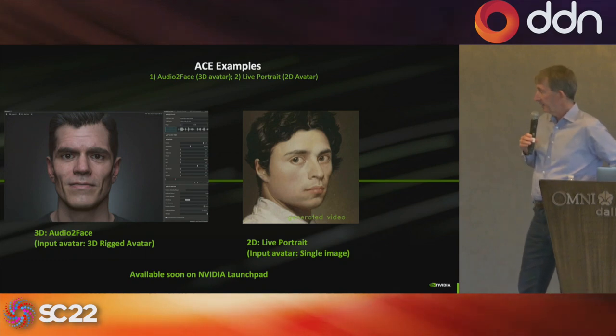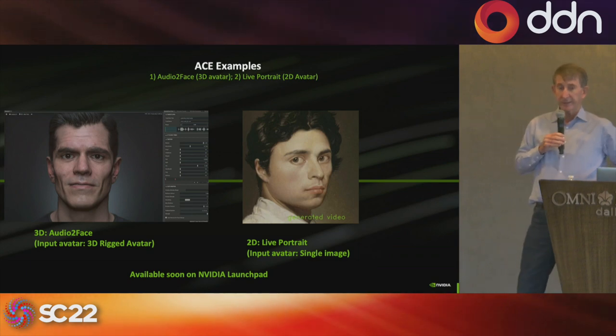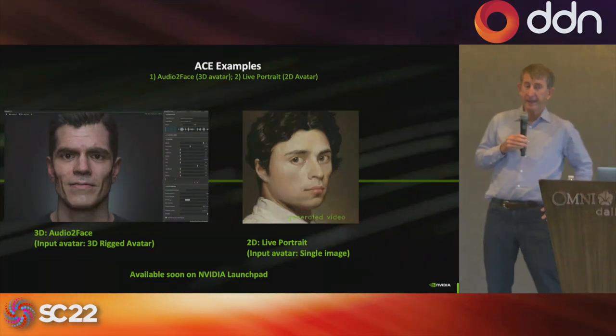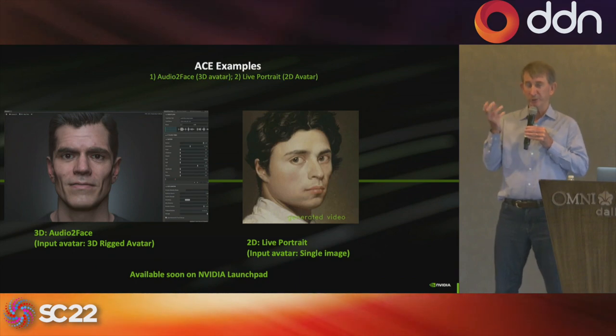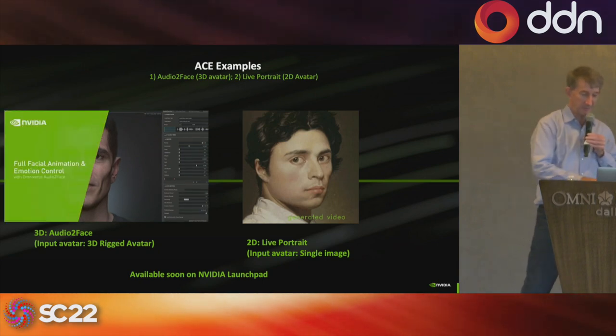Here are some examples of advanced work in avatar design. The first is work out of NVIDIA Research called our 3D audio-to-face system. When you see the results, you say, wow, that looks amazing. We've trained a deep neural network to learn the muscles of the face and how they move based on different words and the emotions behind those words.